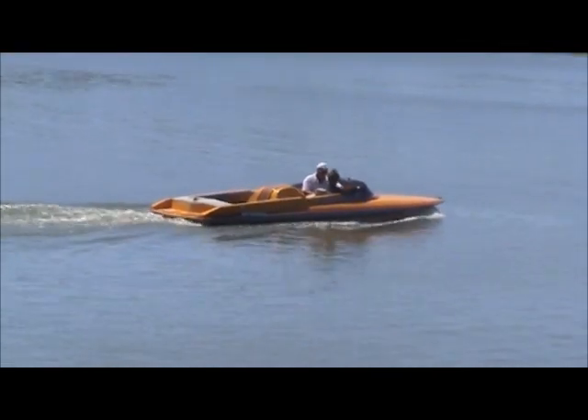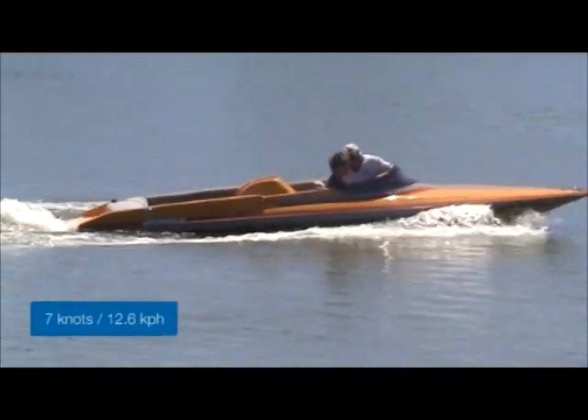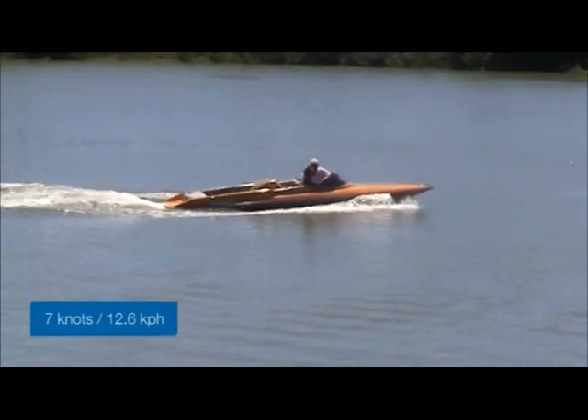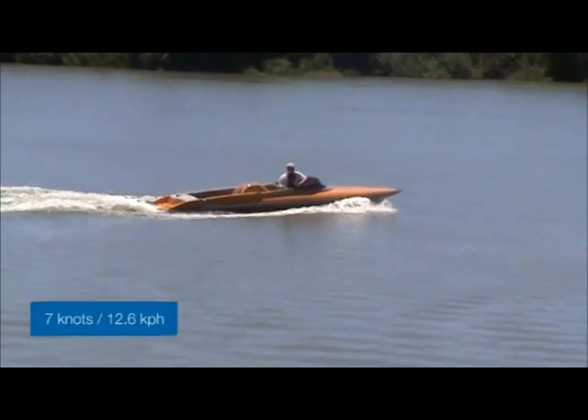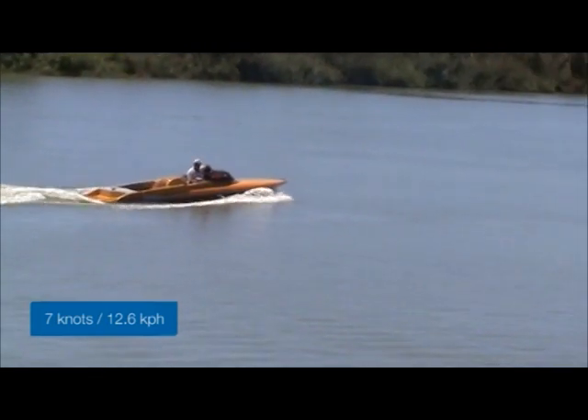Now we'll look at a boat travelling at 7 knots, or 12.6kmh. This is a speed commonly used in navigation channels, for example the Port River. As you can see, the wake is a lot larger when doing this speed. Notice the rooster tail is close to the stern.